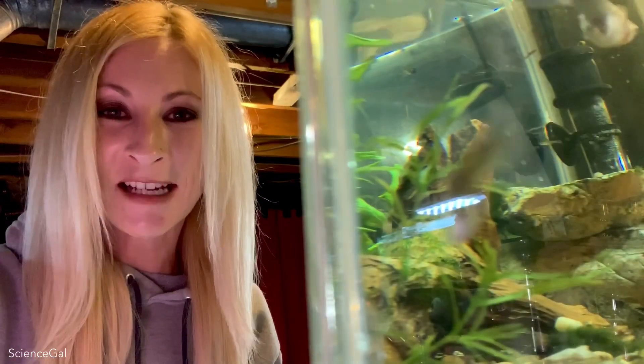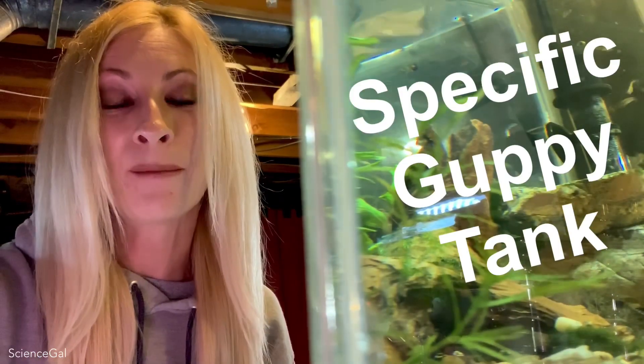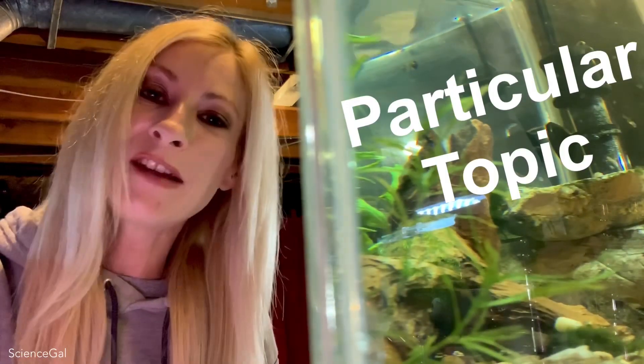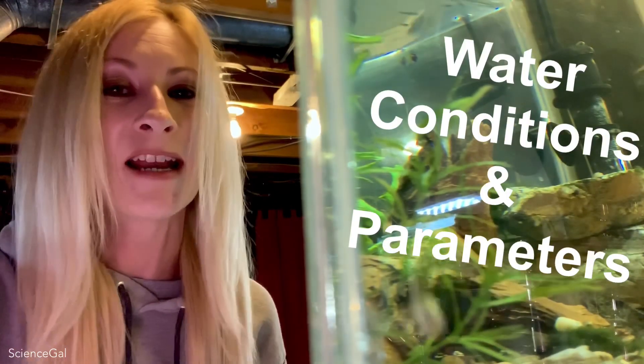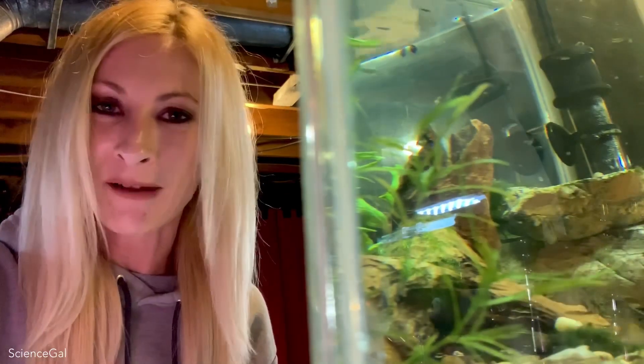I thought it would be a fun idea to go ahead and choose one specific guppy tank while talking to you about a particular topic. In this video I wanted to share with you the water conditions and parameters that I keep in the fish room, along with sharing my favorite male guppy at the moment. So let me go ahead and show you that tank.